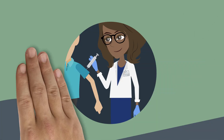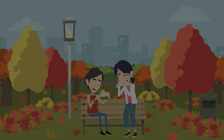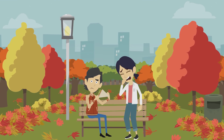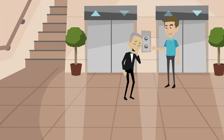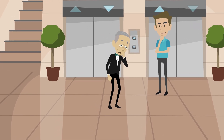The best way to prevent the flu is by getting a flu vaccine each year. Flu season is most often in late fall and winter. It is spread mainly by droplets when an ill person coughs or sneezes, and also when people touch a contaminated surface and then touch their own mouth or eyes before washing their hands.